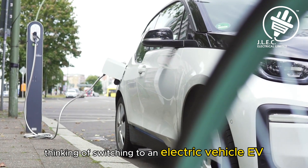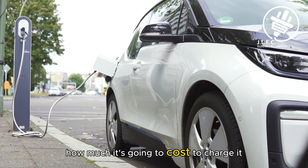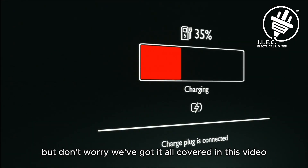Thinking of switching to an electric vehicle, EV? You're probably wondering how much it's going to cost to charge it. If you're new to EVs, the idea of charging might seem a bit confusing, but don't worry — we've got it all covered in this video.